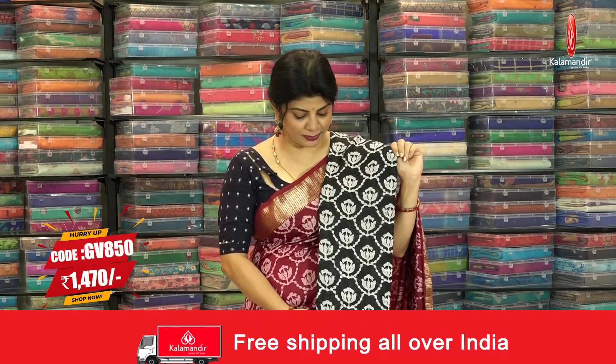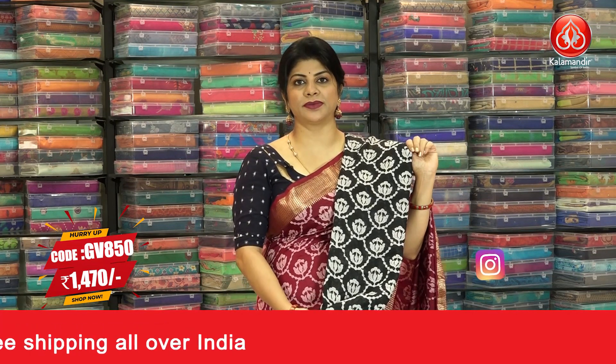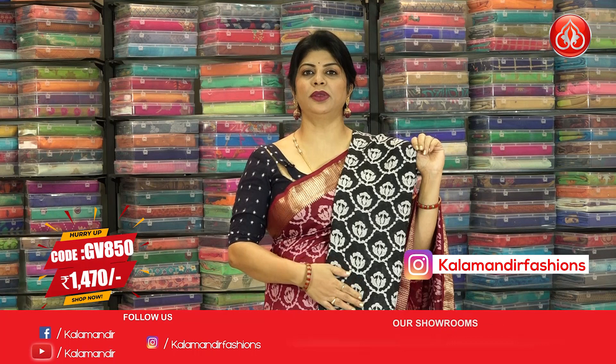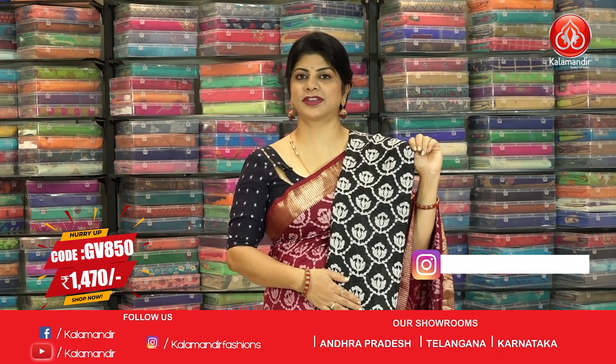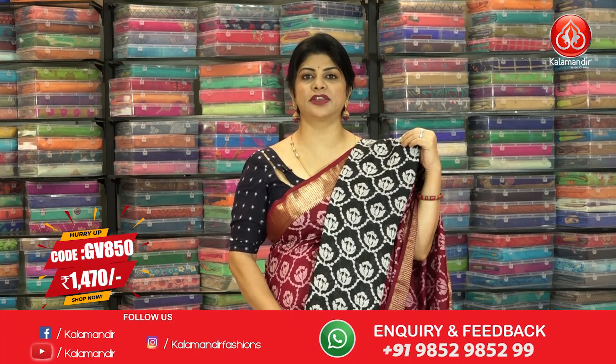We have two colors in the same pattern. This beautiful black batik print saree has an all-over print with a beautiful kadhi border and pallu with zari lines, blouse self plain with border. The code is GV 850 and the pricing is 1470.